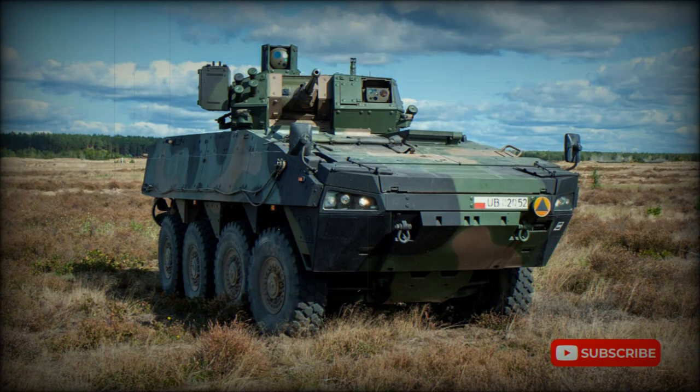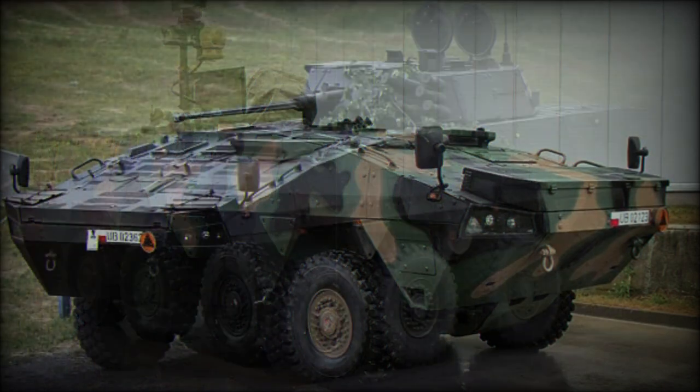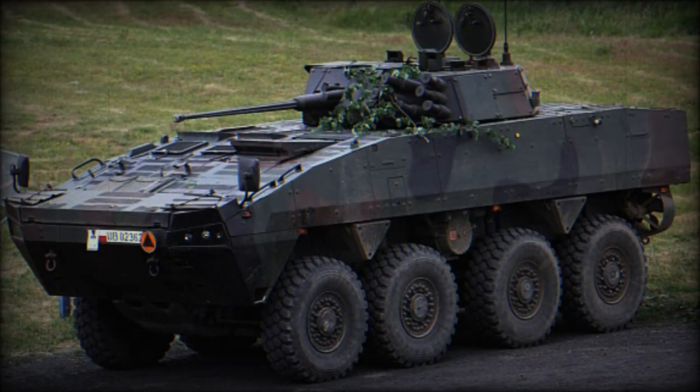The XC360P Rosomak Wolverine Armored Personnel Carrier is a Polish license-produced version of the Finnish Patria AMV. This APC is locally built in Poland, however the most important components come from Finland. The Polish Wodzko Zaklady Mechanics & Company has the rights to produce and market the vehicle to both the Polish MOD and foreign customers until 2023, and also has the rights to service and repair these vehicles until 2052.